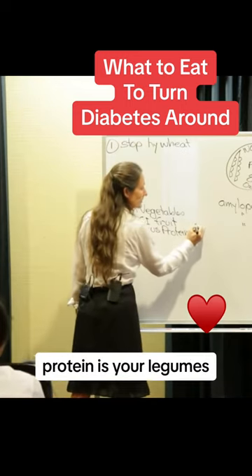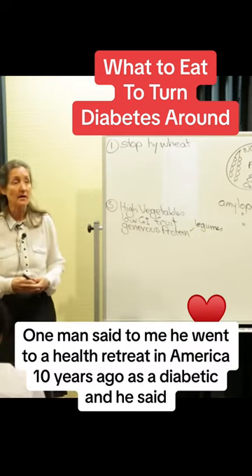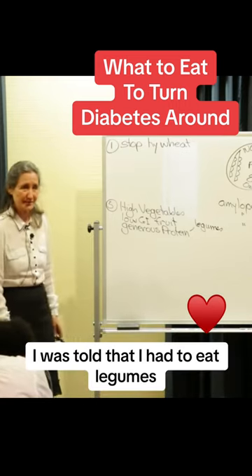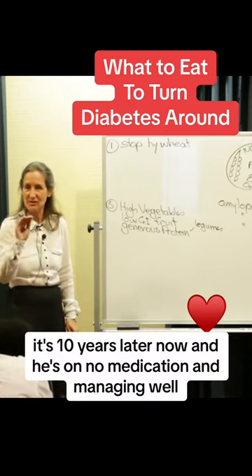So what's your protein? Protein is your legumes. One man said to me he went to a health retreat in America ten years ago as a diabetic. He said he was told he had to eat legumes — lots of them. He did, and it's ten years later now and he's on no medication and managing well.